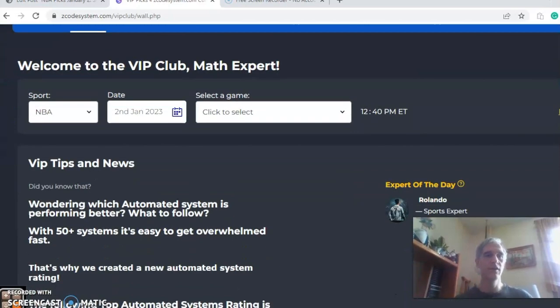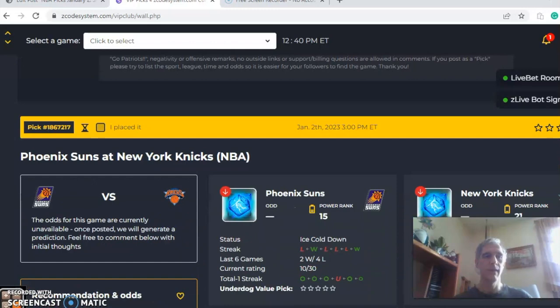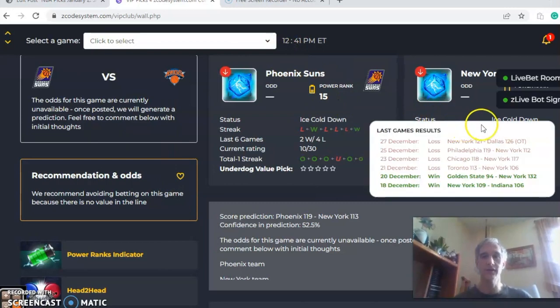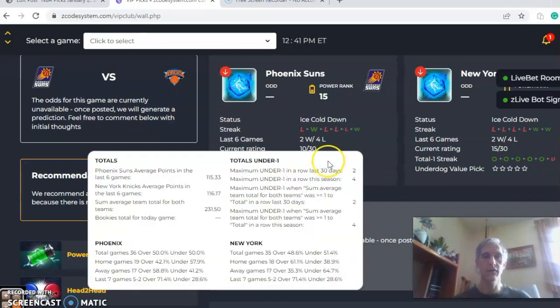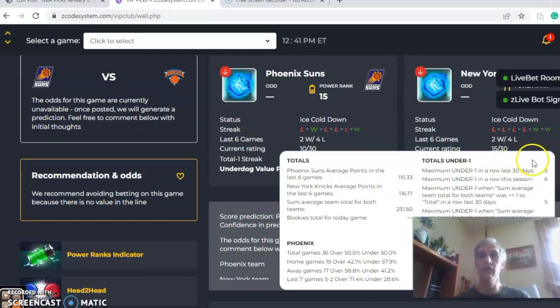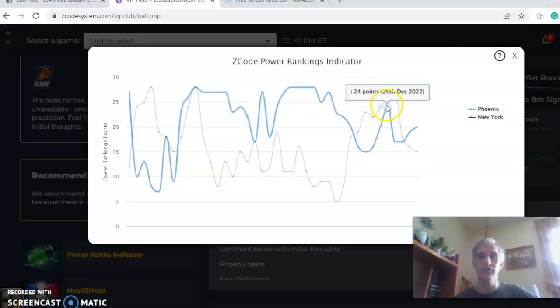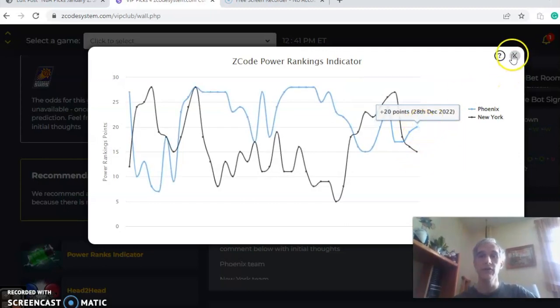Let's take a look at some NBA action for January 2nd. We have four games — first up, Phoenix in New York. Both teams come in ice cold. You can see the trends: four losses in a row for New York, and Phoenix is two and four over their last six. On the over/under, both teams have been involved in high-scoring games — five over in the last six for both Phoenix and New York. Looking at the power ranks indicator, there's a downward trend for New York, dipping from plus 27 down to 15, while Phoenix shows an upward trend from 16 up to 20.